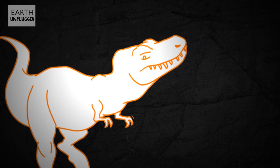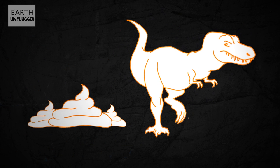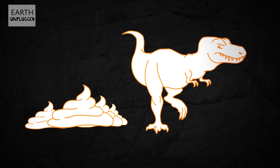What goes in must come out, and what comes out of T-Rex is amazing. Up to 50% of a T-Rex's turd is made up of bone fragments, which means they let very little Triceratops go to waste.